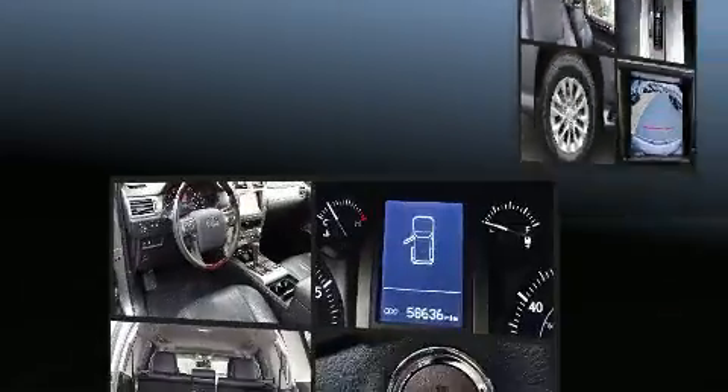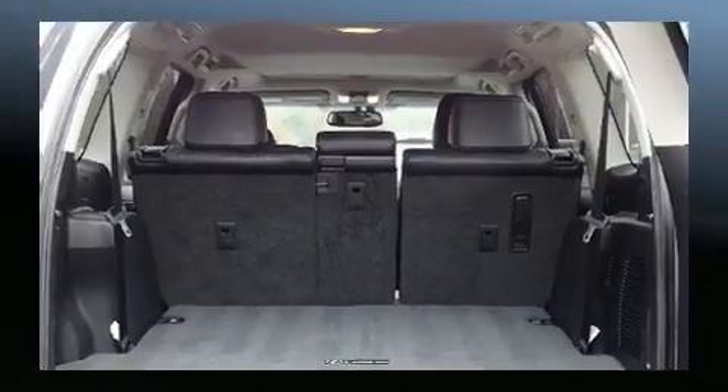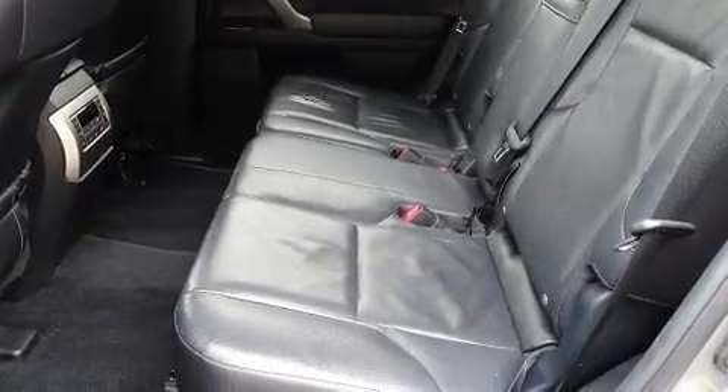Audio features include a CD player with MP3 capability, steering wheel mounted audio controls and 9 speakers, providing excellent sound throughout the cabin.